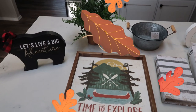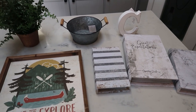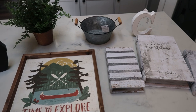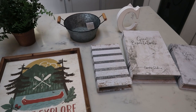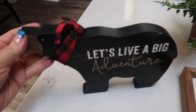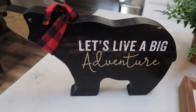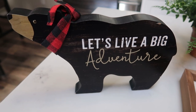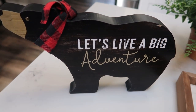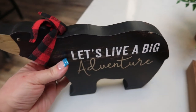So I went back to Hobby Lobby to get a few more things. All of their shelf items are 50% off this week, so everything here was half off with the exception of the floral, which I used a 40% off coupon on. I'm hoping this is the last of the Hobby Lobby hauls, but I can't make any promises. First I picked up this adorable black bear — he has a little red and black buffalo checked scarf that says 'let's live a big adventure.' He was $12.99 and half off, so I picked him up.